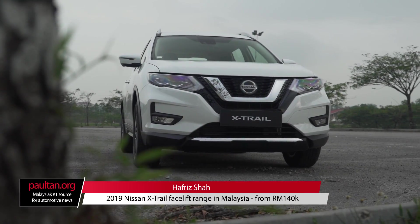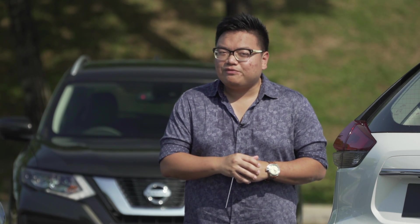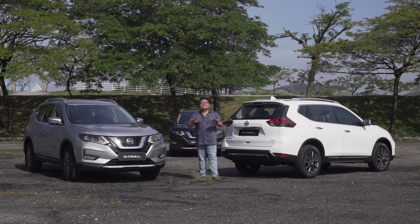Nissan has just launched the new 2019 X-Trail facelift here in Malaysia. There are four variants on offer, so let's take a closer look at the entire range.